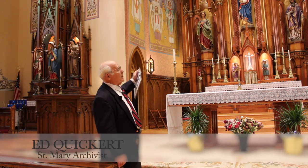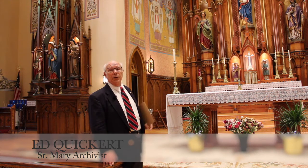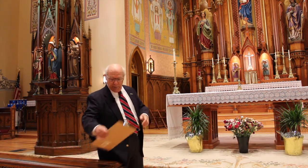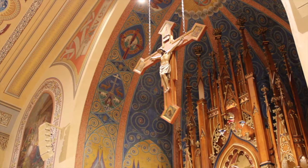Additionally, in this front area, which was mostly from the 1860s, we have in the period of the 1930s a major restoration in St. Mary's Church. One of the major restorations was the addition of this 10-foot tall crucifix.